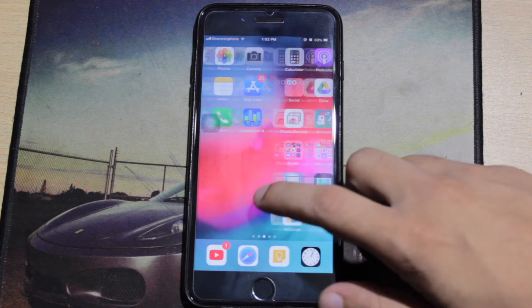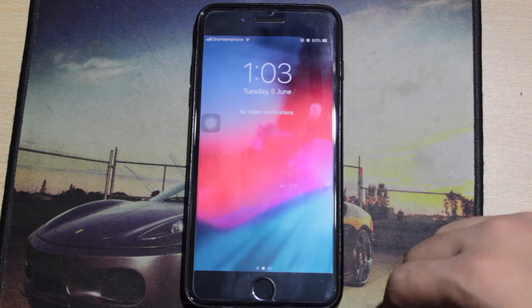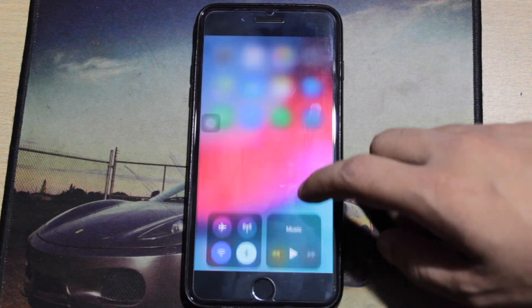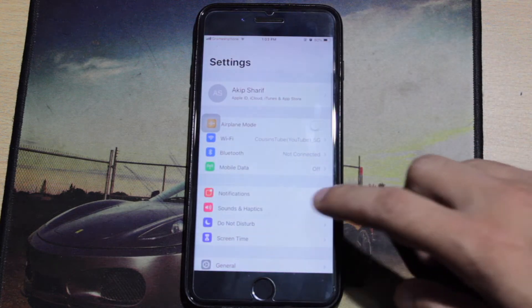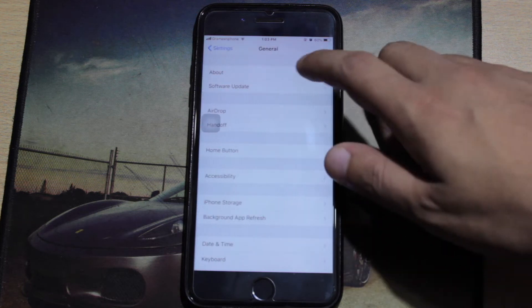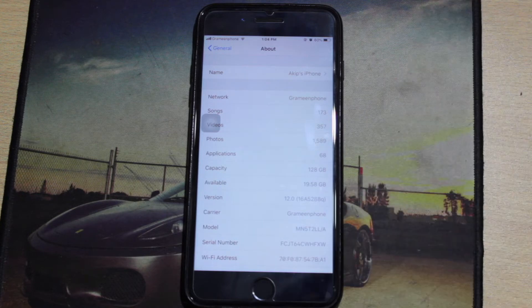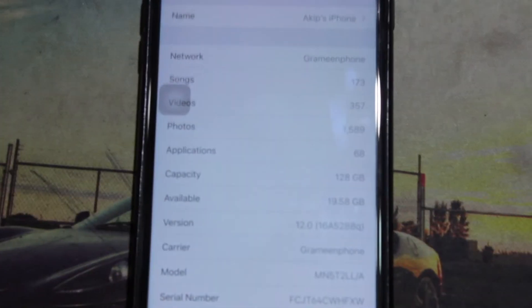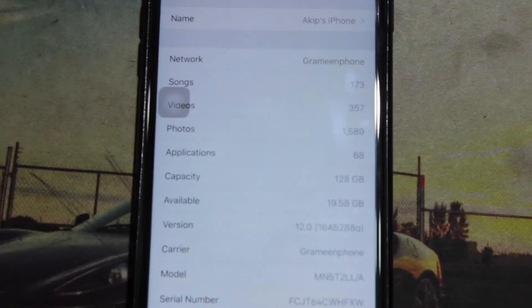As you can see in the Geekbench result, iOS 12 is much improved than iOS 11. But in app opening speed there is a 5-second delay from iOS 11 compared to iOS 12. This is the developer beta, so we don't expect much from this beta, but as you can see the Geekbench result is much improved.